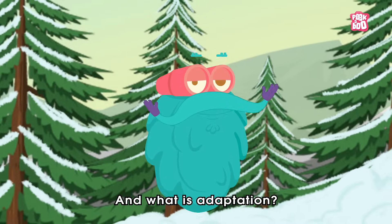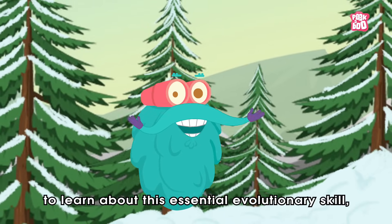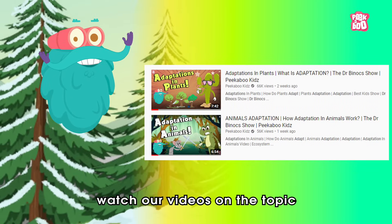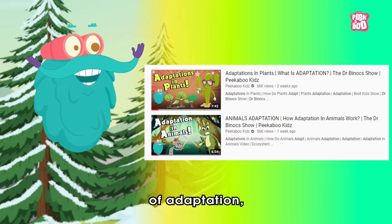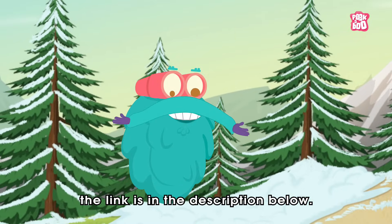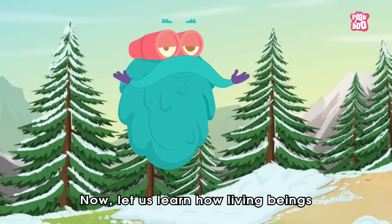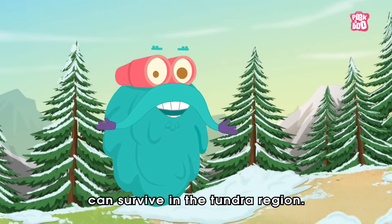And what is adaptation? To learn about this essential evolutionary skill, watch our videos on the topic of adaptation — the link is in the description below. Now, let us learn how living beings can survive in the Tundra region.